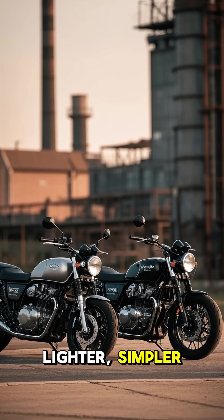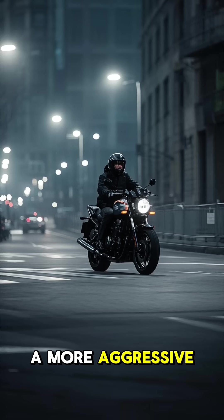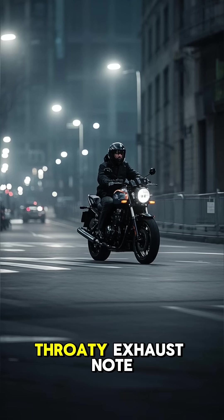Two-cylinder engines are usually lighter, simpler, and produce strong low-end torque. That means better acceleration at low speeds, a more aggressive power delivery, and a deep, throaty exhaust note.